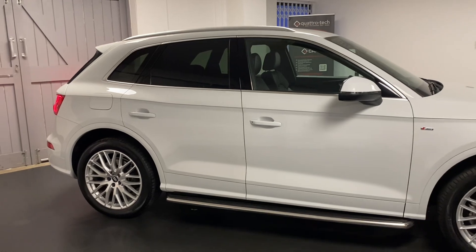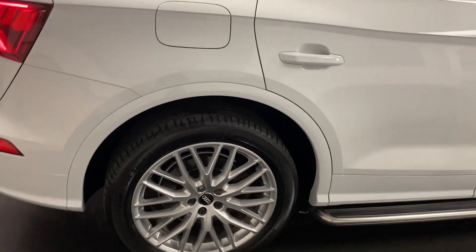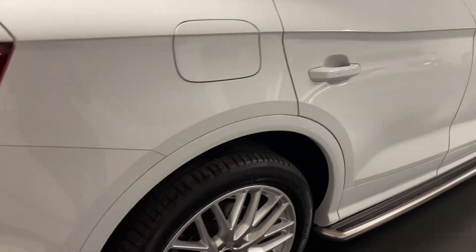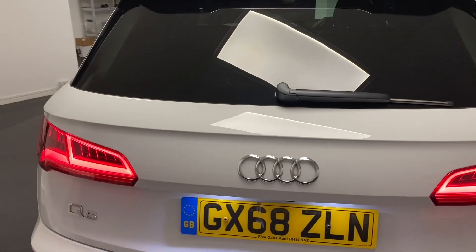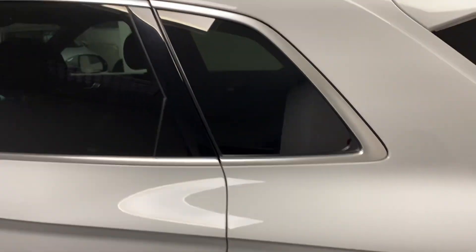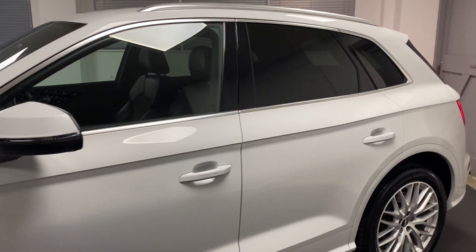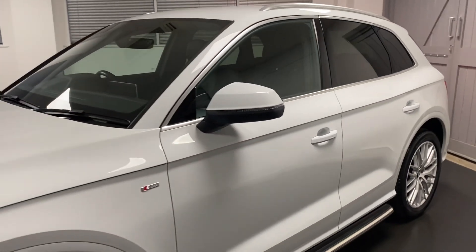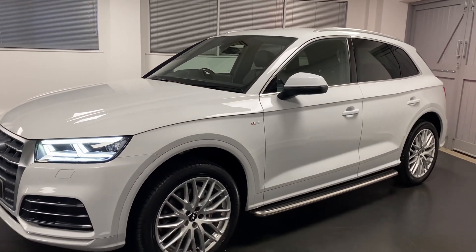This car's got fantastic specification. From the outside we can see we've got upgraded 20-inch multi-spoke alloys. We've got the running boards as well. On the inside we've got the comfort and sound packs that gives us a reversing camera, Bang & Olufsen sound system, advanced key, and we've also got a technology pack with the virtual cockpit and piano inlays.